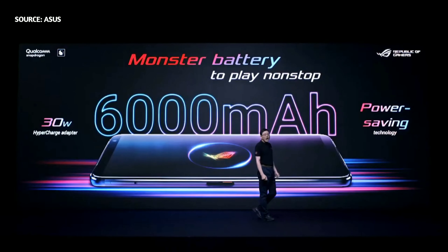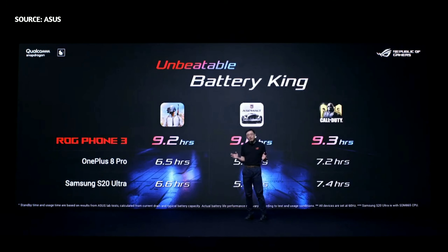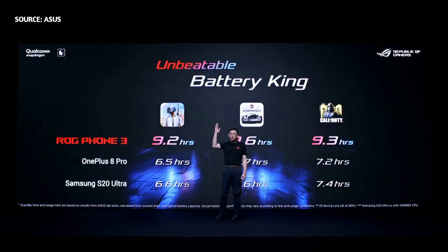The monster 6000mAh battery provides incredible battery life, and the 30W LG HyperCharge power adapter delivers safe and ultra-fast direct charging. LG Phone 3 also significantly increases battery lifespan with new power saving technology, such as customizable charging profiles. Long battery life is critical for enjoying non-stop gaming marathons, and LG Phone 3 is the battery champion of 2020!